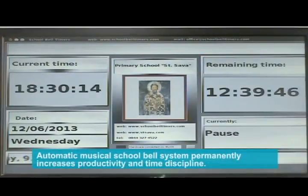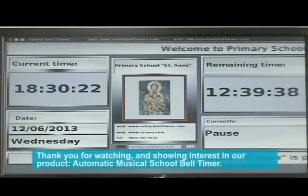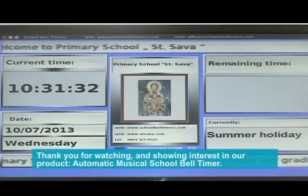The automatic musical school bell system permanently increases productivity and time discipline. Thank you for watching and showing interest in our product, the Automatic Musical School Bell Timer.